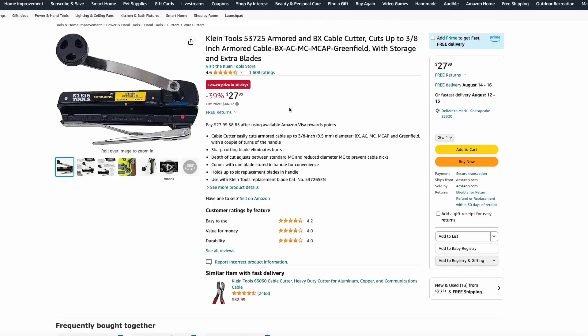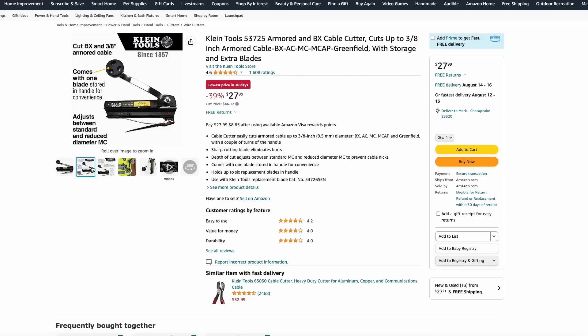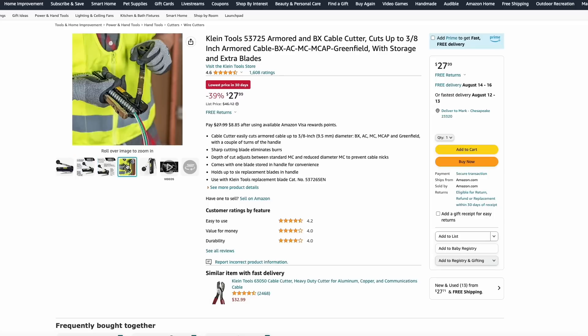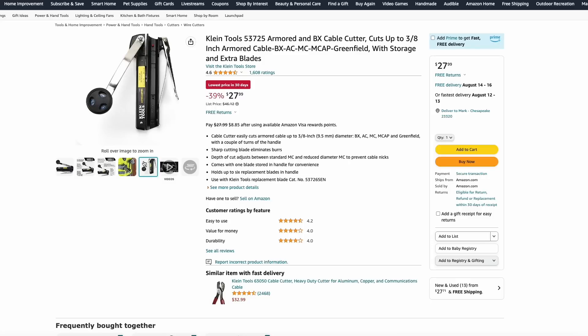Also on Amazon, you can pick up this Klein Tools cable cutter on sale now for $28. This has a spinning knob that can really cut through any kind of cable you'll throw at it, even armored cable. It can also eliminate burrs that you'll often find if you use other cutters. Kind of a specialty tool, but if you have a use for it, this is a great price at $28.